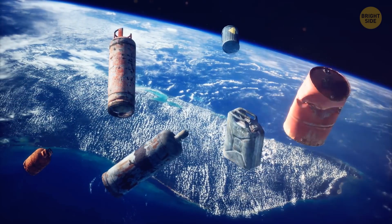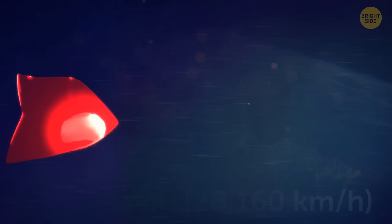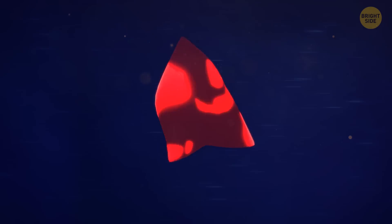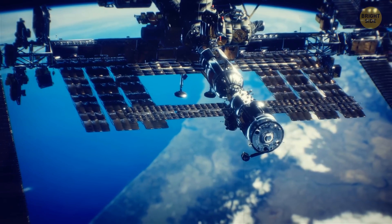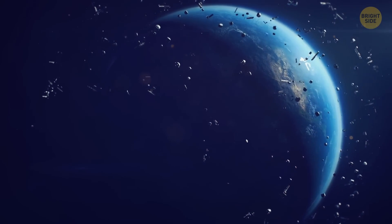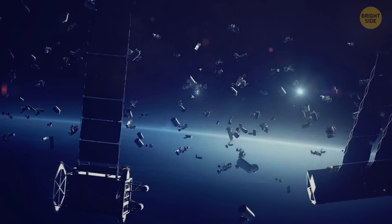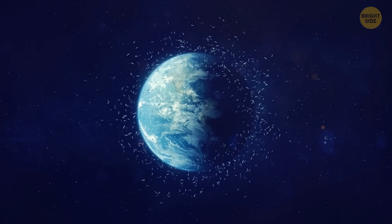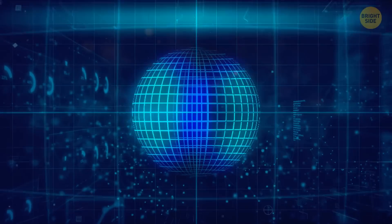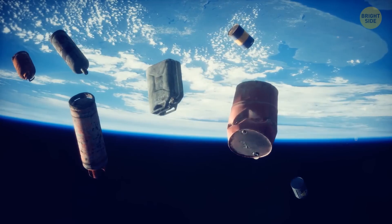In space, junk can move at high speeds, sometimes more than 17,500 miles per hour. That means even small objects, like a chip of paint, can damage an operational spacecraft. So the International Space Station has to carefully maneuver itself to avoid space junk. There's also another potential problem called Kessler syndrome — when there's so much junk in low orbit that it smashes together, leading to more and more debris, like a space domino effect. One potential solution is using nets to push objects into our atmosphere so we can clean up at least some of the space junk.